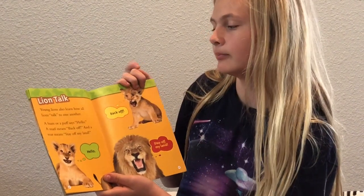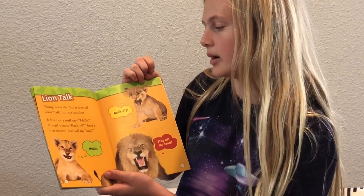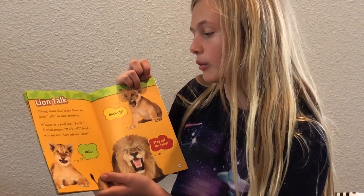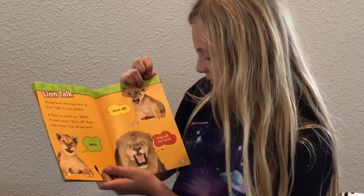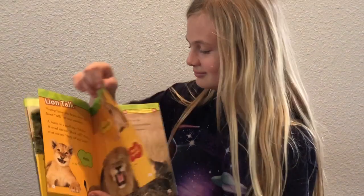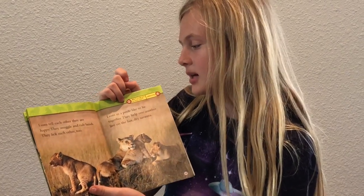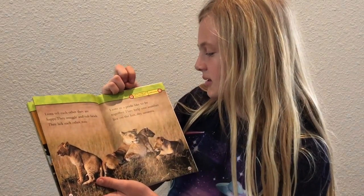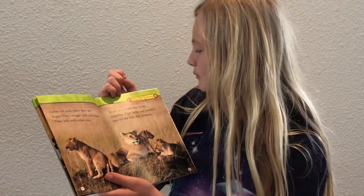Lion talk. Young lions also learn how all lions talk to one another. A hum or a puff says hello. A snarl means back off. And a roar means stay off my land — sounds like stay off my lawn! Lions tell each other they are happy by snuggling and rubbing heads. They lick each other too. Lions in a pride like to be together — they help one another live on the hot, dry savannah.